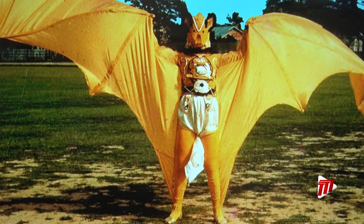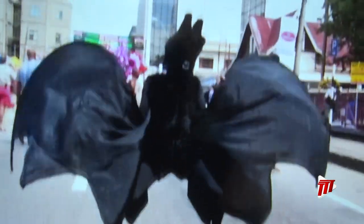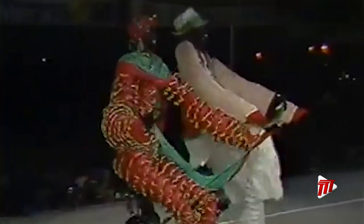And this did not only happen with the hummingbird. It then happened over three decades through all the costumes, even down to something that people know more now, which is Tantan Ansakboi.